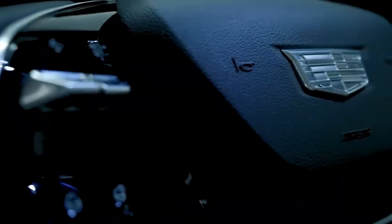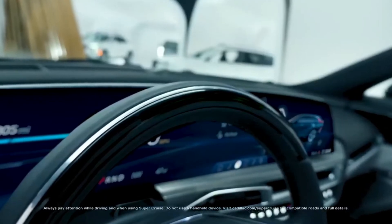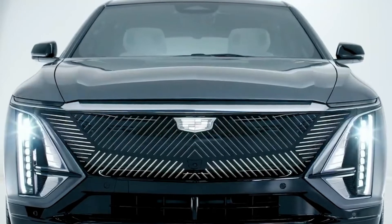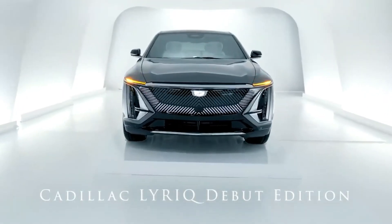Power and performance are part of Cadillac's DNA, and the Lyriq's new Ultium battery platform takes it to the next level. As a structural element of the body chassis system, Ultium enables a near 50-50 weight distribution and a lower center of gravity, resulting in a sporty, responsive EV ready for spirited driving.